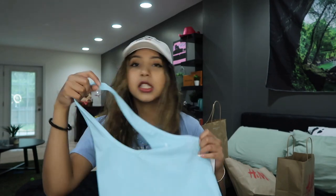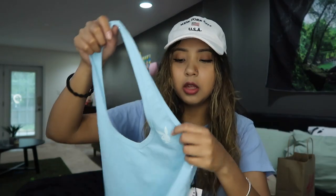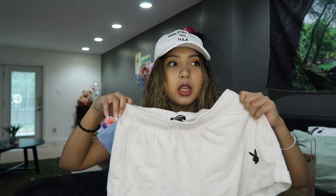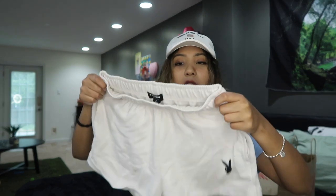I got a couple things from the Playboy collection at PacSun, which I'm really excited to show you guys. Look at this really cute halter neck — we love it! It has a little Playboy logo right here in white. I already know how I want to wear this with my little white skirt from Shein. I love this top — I already wore it a couple times and it has a stain on it.